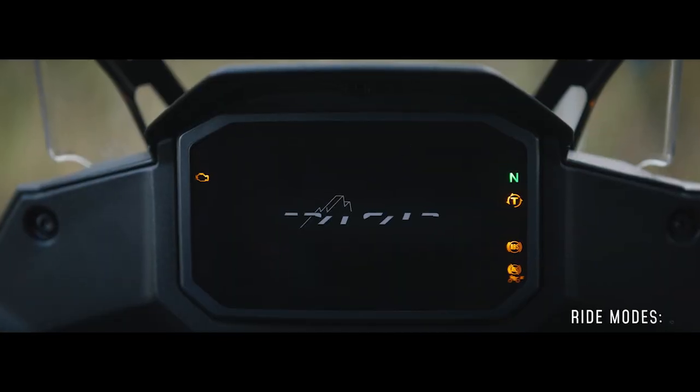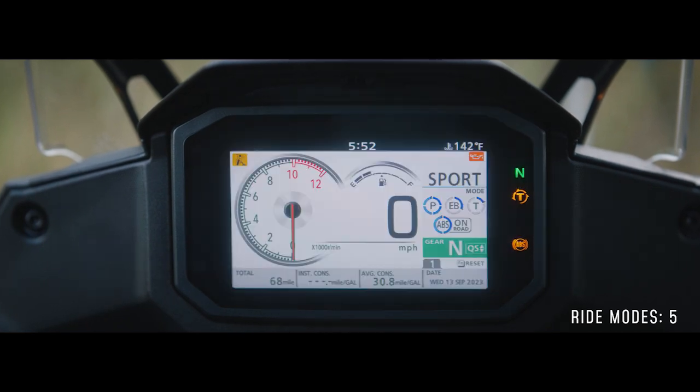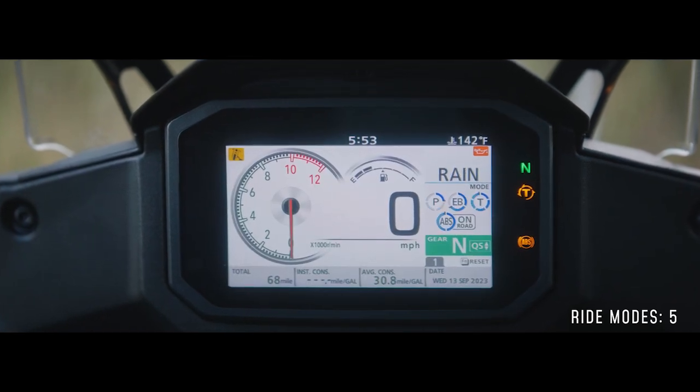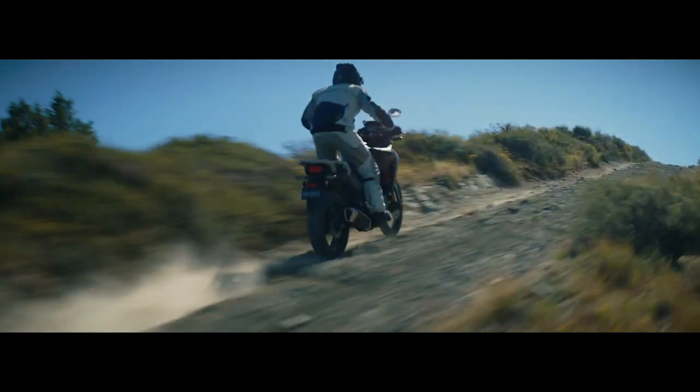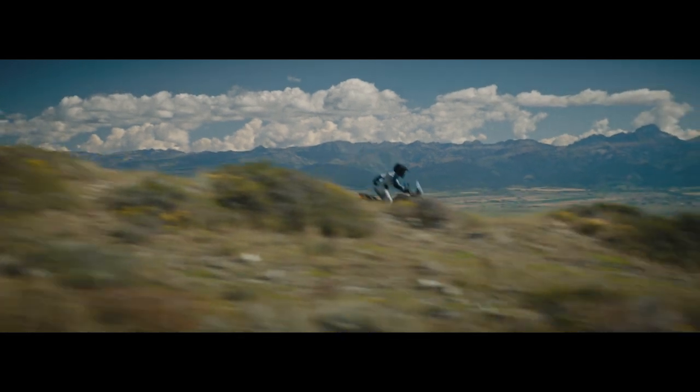When it comes to technology, the Transalp truly shines. It's equipped with five distinct ride modes, including a user mode that lets you dial in power delivery, torque control, and ABS to your liking — or turn off rear-wheel ABS entirely for improved handling in the dirt.